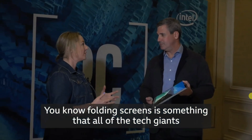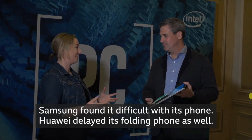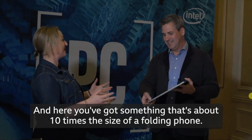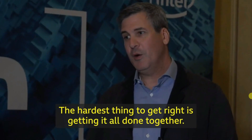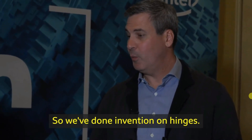Folding screens is something that all of the tech giants seem to be having teething problems with. Samsung found it difficult with its phone, Huawei delayed its folding phone as well, and here you've got something that's about 10 times the size of a folding phone. How are you managing the challenge of making this work? The hardest thing to get right is getting it all done together — so we've done invention on hinges.